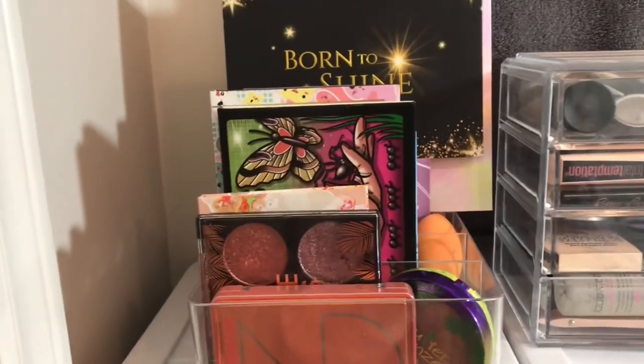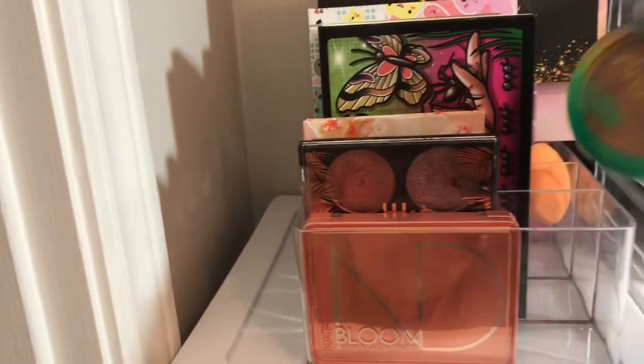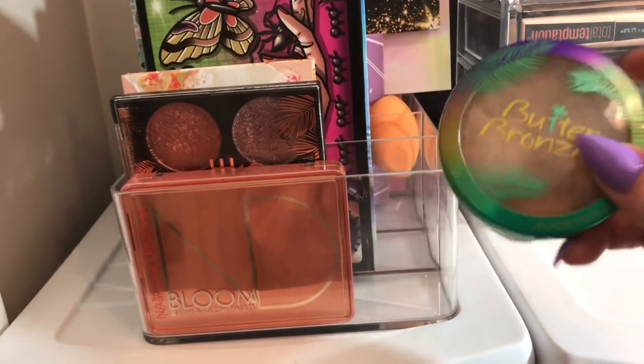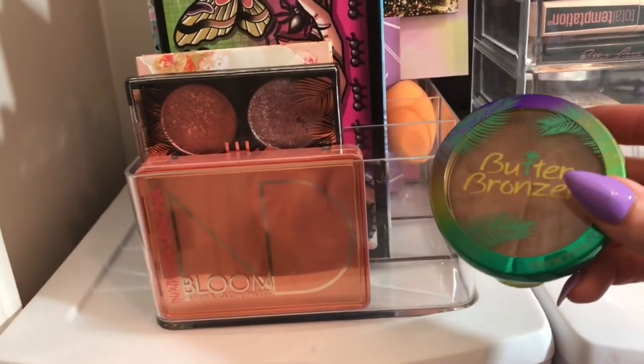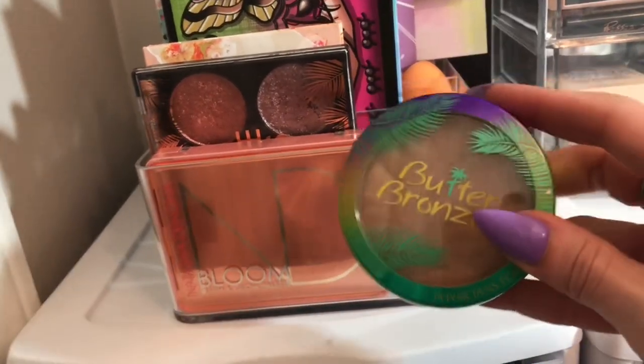Hopping over into palettes, we have this little butter bronzer first — not really a palette, but I did love this. I'm going to pull this and pull something different, but this is absolutely one of my favorite bronzers of all time — high-end, drugstore, luxury, whatever. This one takes the cake. It's so great.